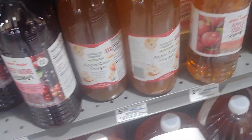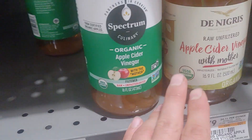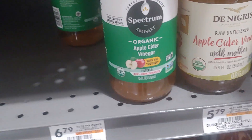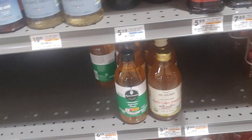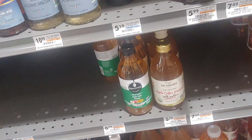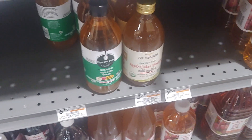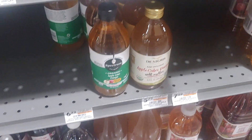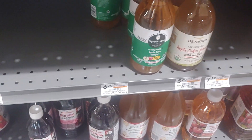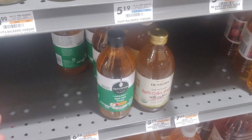You look at some of these other brands — they say they're organic, and they are organic — but the thing is that pyrethrin is an organically approved pesticide. So when you're consuming something that's organic, it doesn't necessarily mean it doesn't have pyrethrin in it. It might. So I use Fairchild's now.